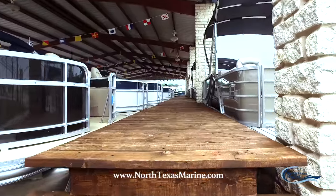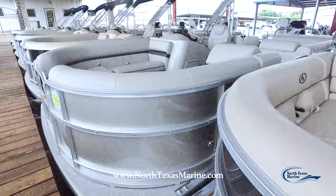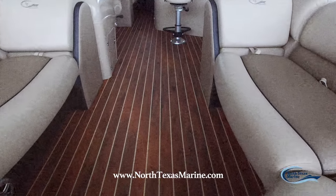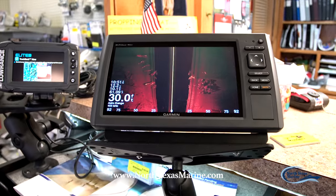On our dock, you can safely see all of our models of pontoons. You and your family can shop in comfort under our shade. Only South Bay offers features like this unique bar setup, vinyl flooring, double bimini top, high back chairs, and full color GPS screens.